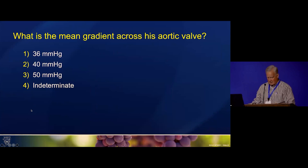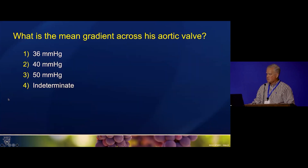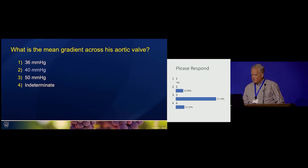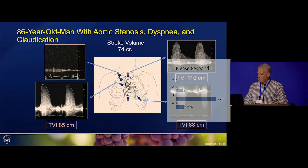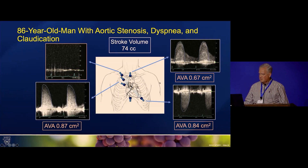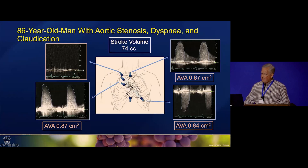So let me just go back and take a quick look at the numbers, and the question is: what is his mean gradient across the valve? Is it 36? Is it 40? Is it 50? Or is it indeterminate? So 71% say 50, and 40 is 13%. Well, actually if we look at this signal with the 50 mmHg, that gave a TVI of 110, and his valve area would be 0.67 as opposed to 0.87 or 0.84 with the other two positions. But what you notice about the signal — he has severe stenosis of an arch vessel, and that's what's giving this signal.